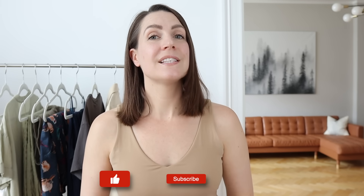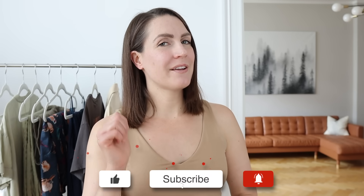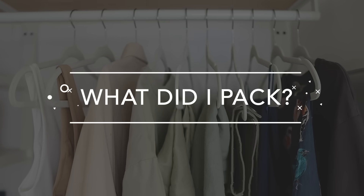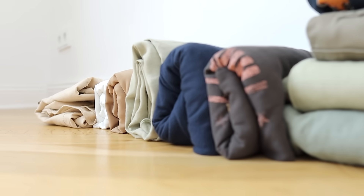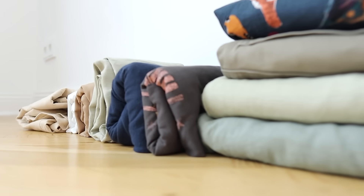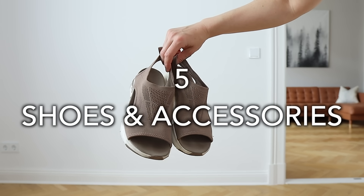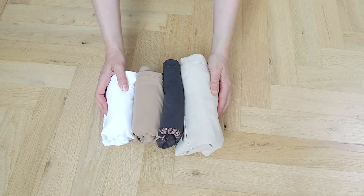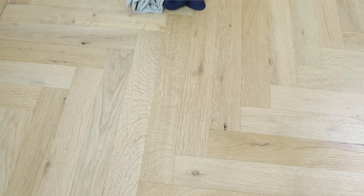If any of that sounds good to you and you enjoy this video or find it helpful, please give it a big thumbs up and hit the subscribe button. So for my minimalist travel capsule wardrobe, I packed a total of 10 clothing items and 5 shoes and accessories. As far as the clothing, I packed 4 tops, 4 pairs of bottoms, and 2 dresses.